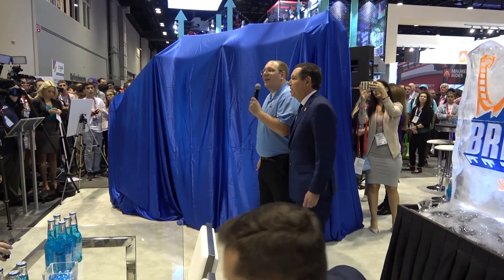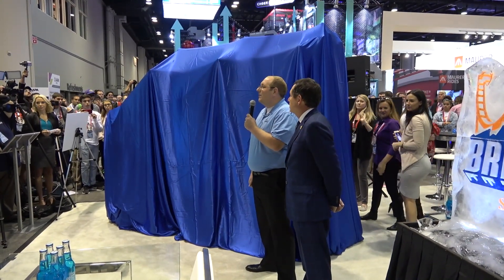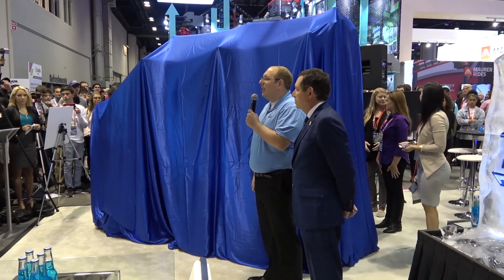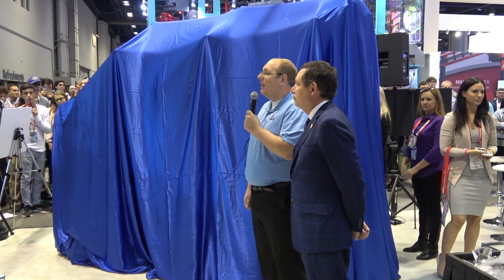Thank you all for coming out today. My name is Brian Andrelzik. I'm the Vice President of Engineering here at SeaWorld Orlando. And I'm joined by Tim Shea, President of Premier Rides. And we're here to talk to you about Icebreaker.